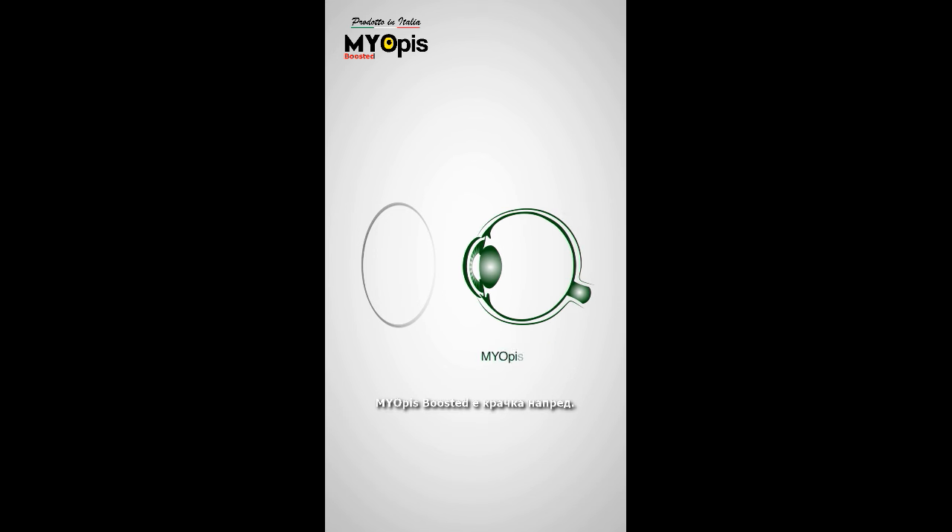Myopies Boosted take a step further. 504 built-in microlenses generate a myopic defocus to reduce the stimulus of axial elongation of the eye, and, as a result, Myopies Boosted act against myopia progression.